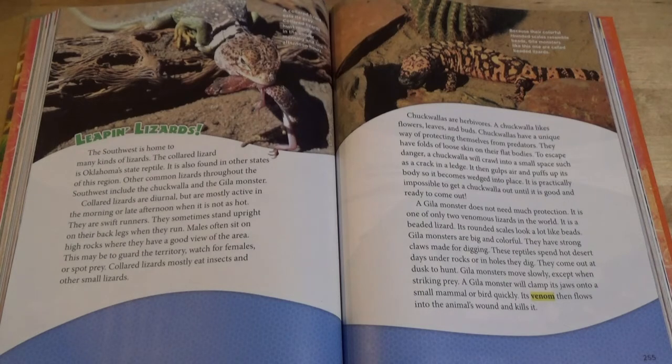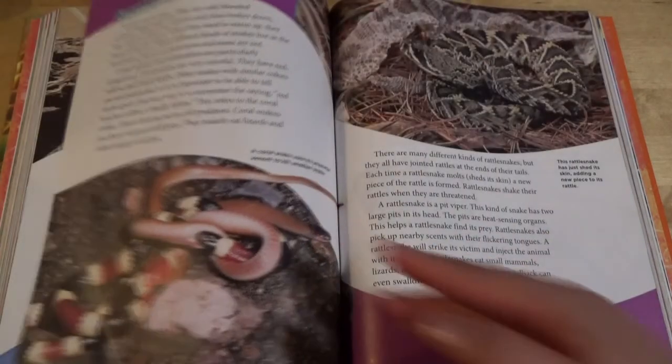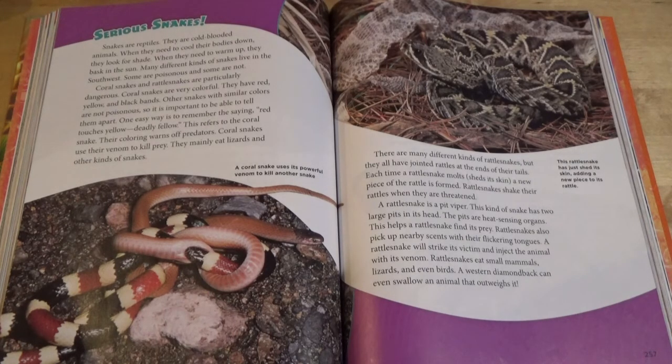It is practically impossible to get a chuckwalla out until it is good and ready to come out. A Gila monster does not need much protection. It is one of the only venomous lizards in the world. It is a beaded lizard. Its rounded scales look a lot like beads. Gila monsters are big and colorful. They have strong claws made for digging. These reptiles spend hot desert days under rocks or in holes they dig. They come out at dusk to hunt.